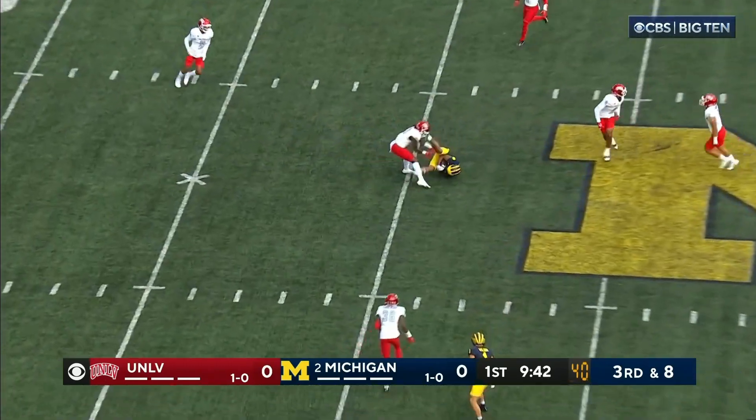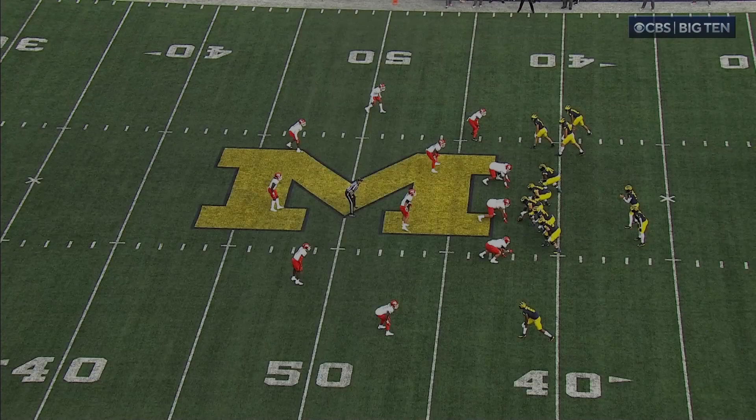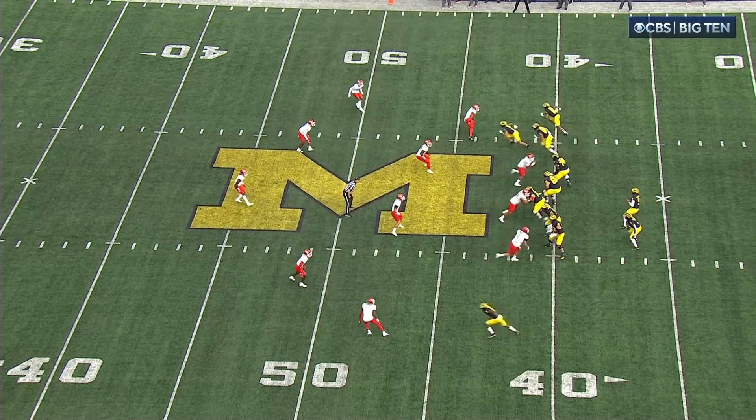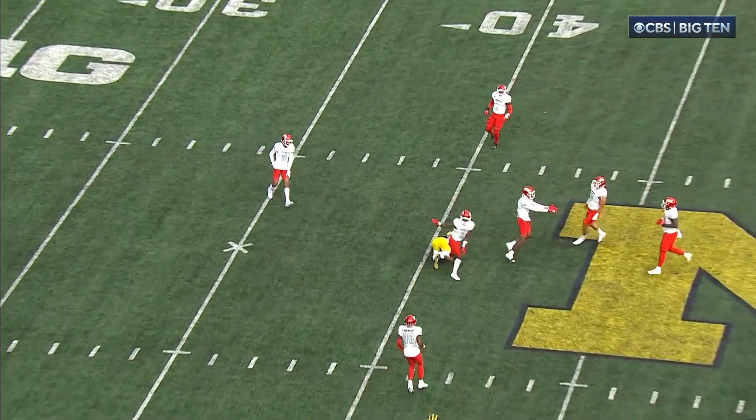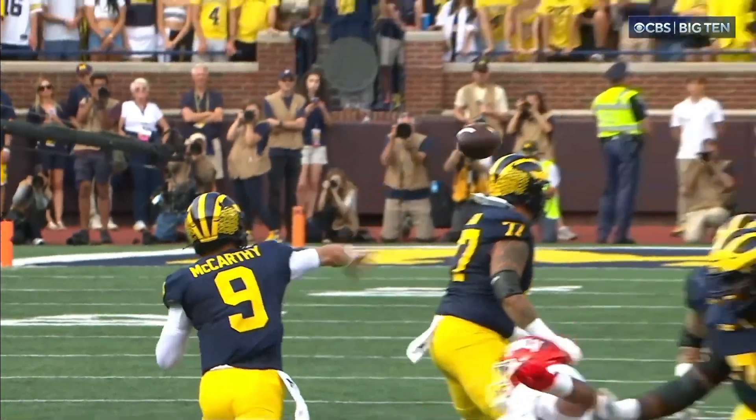McCarthy loads up — and when you give them that kind of time like that with a three-man rush, keeping them back, look at that — that's like playing seven-on-seven football right there. He rips it to Tyler Morris for a pickup of 16.